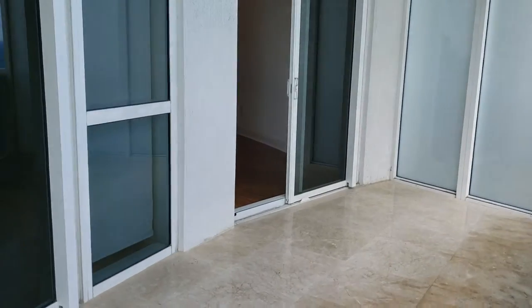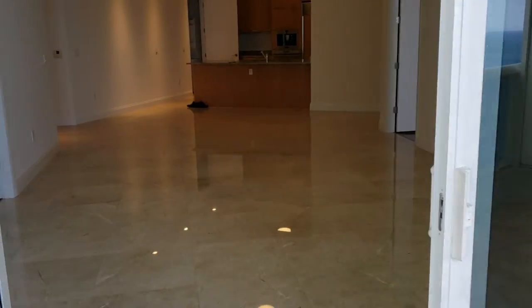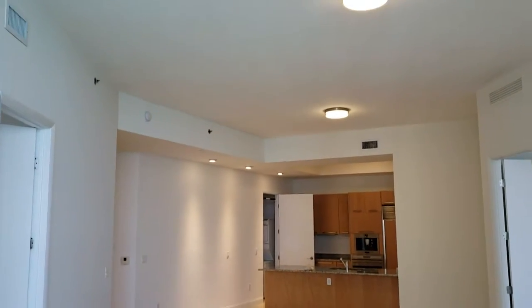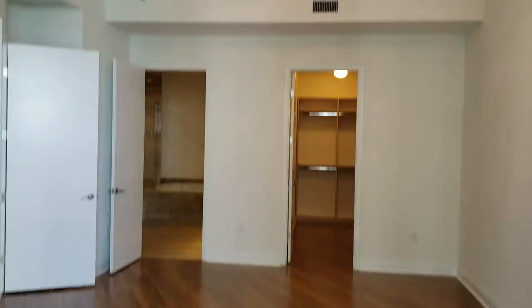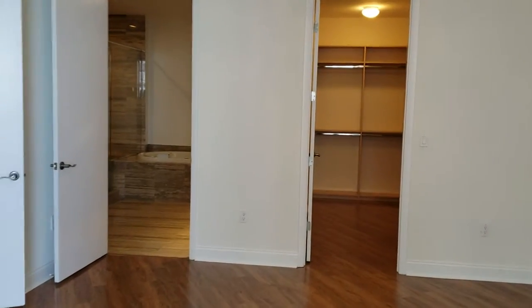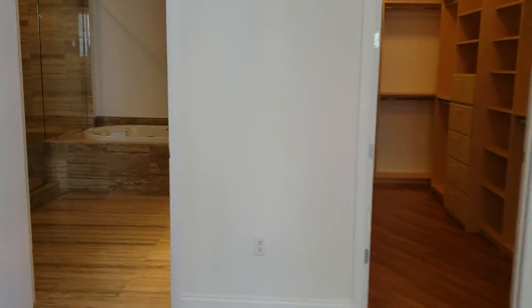Here is a beautiful layout — three bedrooms, three full baths. Let's take a look at the master suite. As you can see, it also has 11-foot high ceilings, a walk-in closet, and a large bathroom.